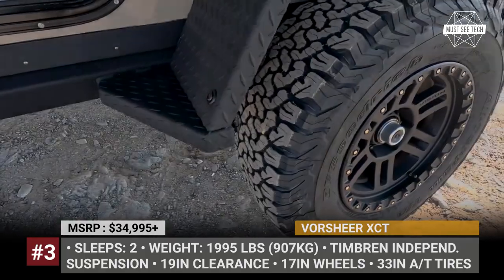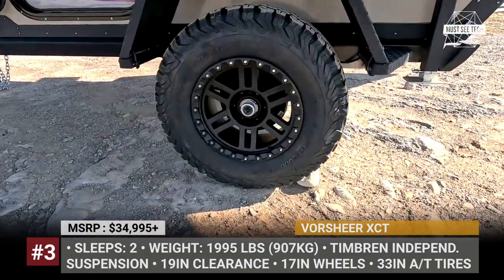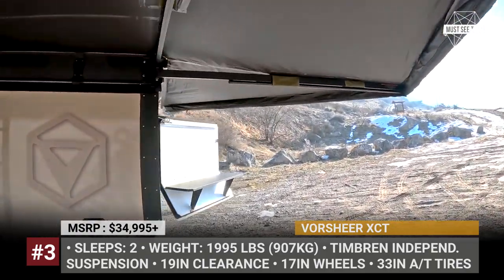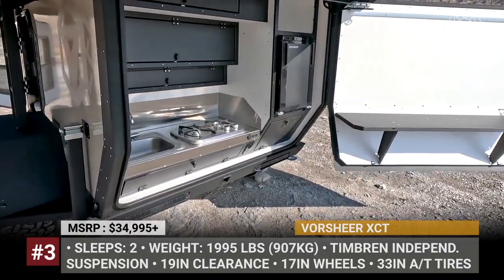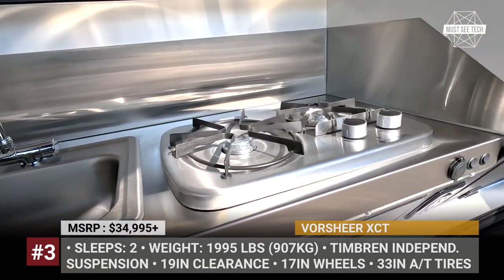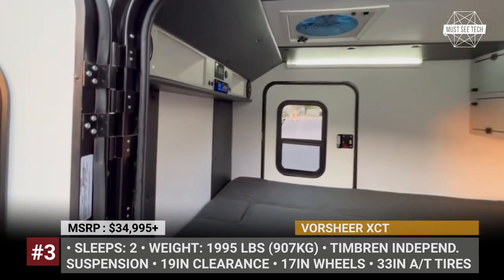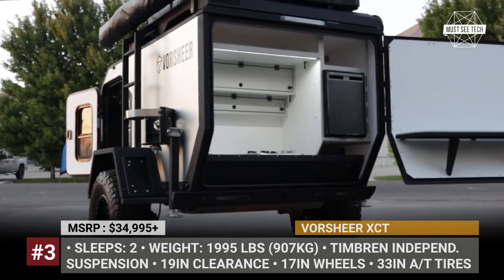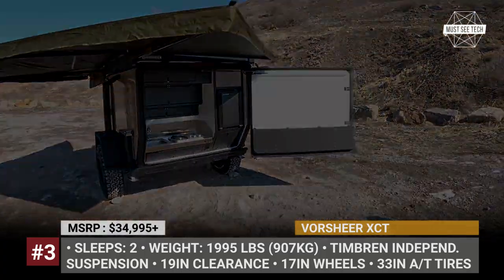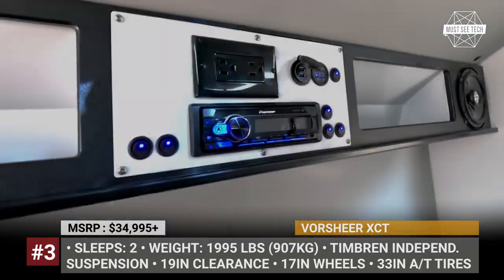Built for off-road enthusiasts, the XCT is based on a high-strength steel frame underpinned by axle-less independent suspension from Timbren, offering up to 19 inches of ground clearance. The standard off-road package includes 17-inch wheels, 33-inch all-terrain rubber and 12-inch electric brakes. For the asking price, Fourshear packs the model with full lighting inside and out, a queen-size bed, a generous amenities package and a complete kitchen with a two-burner stove, a stainless steel sink and a 45-liter fridge. Outside, an extra-large 270-degree awning and an enclosed exterior shower are included as standard.